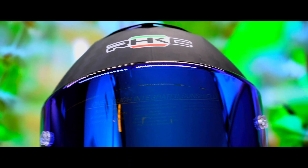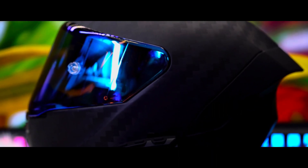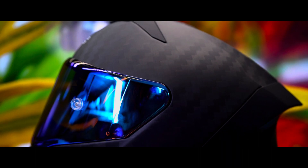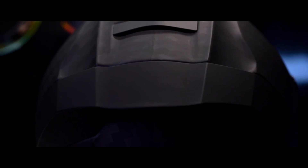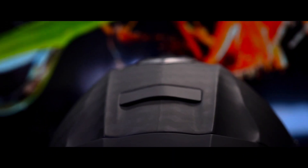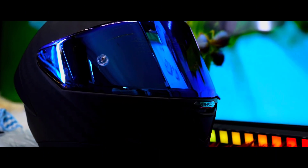Rest easy knowing that the K3 full-face helmet is DOT and ECE certified, made to the highest safety standards. But it's not just about safety — it's about personalization as well. Customization options allow you to make this helmet uniquely yours.